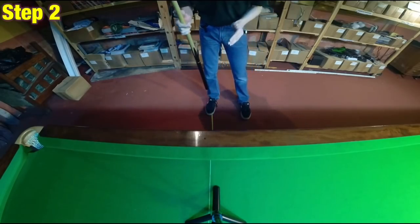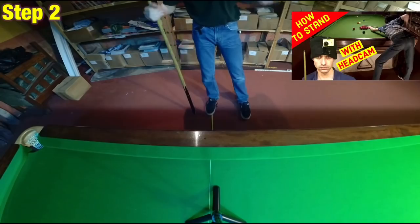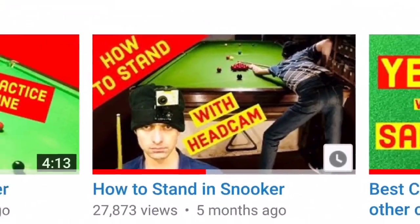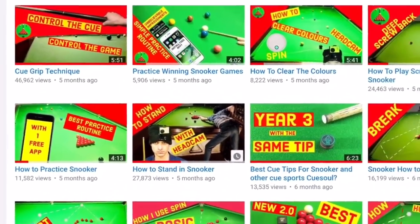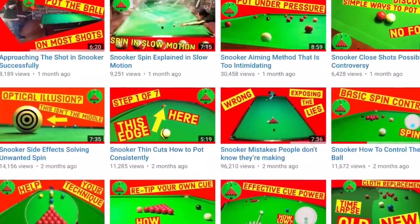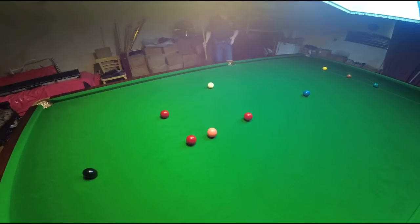If you want to know more about how to stand in snooker, try the video in the card right now — it will explain this in a lot more detail. 'How to Stand in Snooker' is also on the Break From Life channel page, along with a load of other videos that will help you dominate at the game. While you're there, make the commitment to becoming a better player by subscribing to the channel.